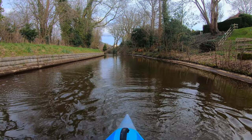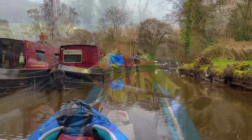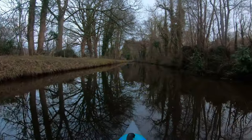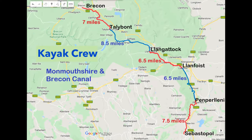The bonus content includes logistics such as parking, public transport, launch and landing locations, what equipment we used, recommendations for pubs and restaurants on the route, information about potential safety and other issues on this route, and other useful information about kayaking the Monmouthshire and Brecon Canal generally.